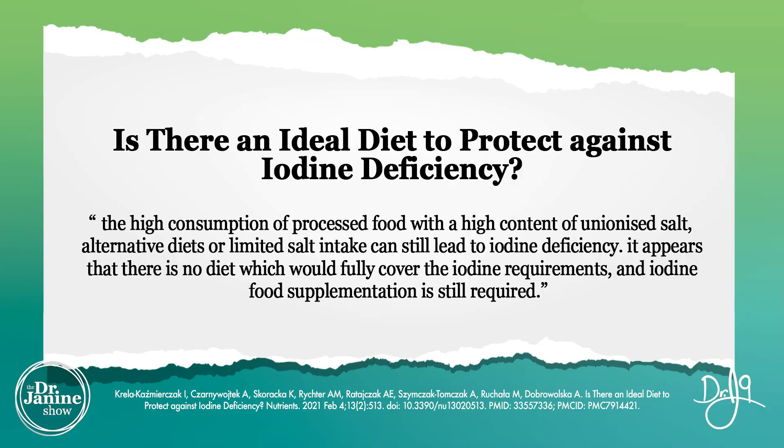There is controversy around whether you can actually get enough iodine from diet alone. One study questioned whether there is an ideal diet to protect against iodine deficiency, noting that high consumption of processed food with uniodized salt and alternative or limited-salt diets can still lead to deficiency. The authors concluded that no diet could fully cover iodine requirements and that food supplementation is still required.